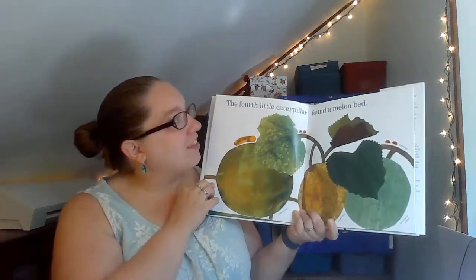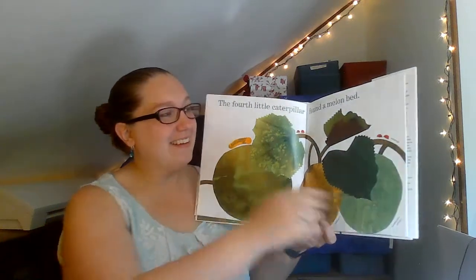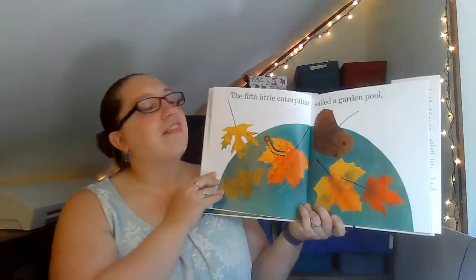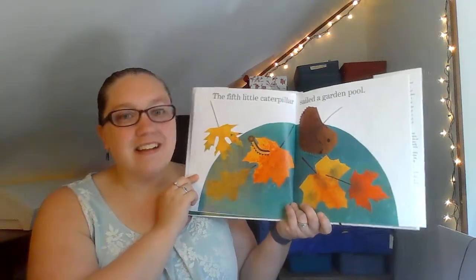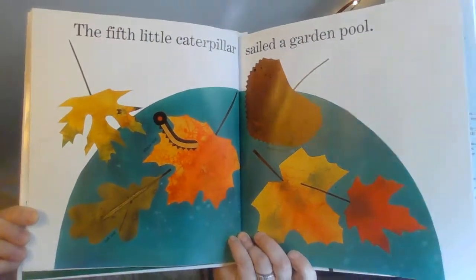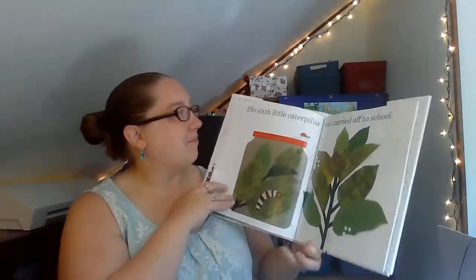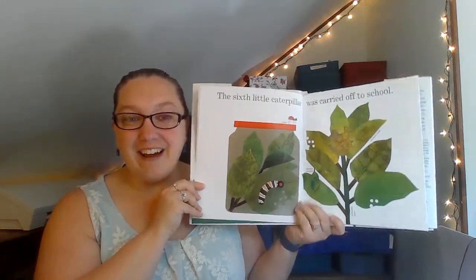The fourth little caterpillar found a melon bed. The fifth little caterpillar sailed a garden pool. Do you see him? He's right there on the leaf. The sixth little caterpillar was carried off to school.